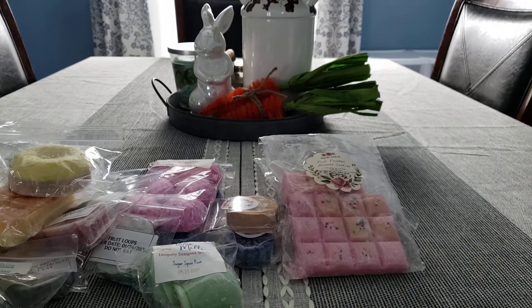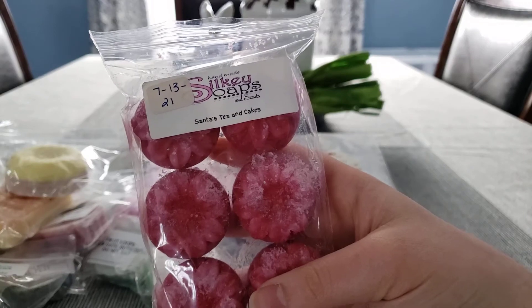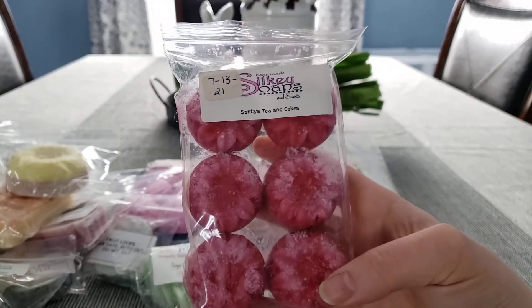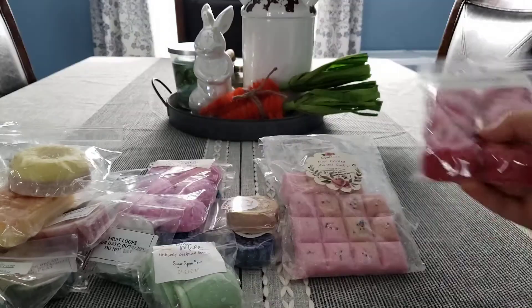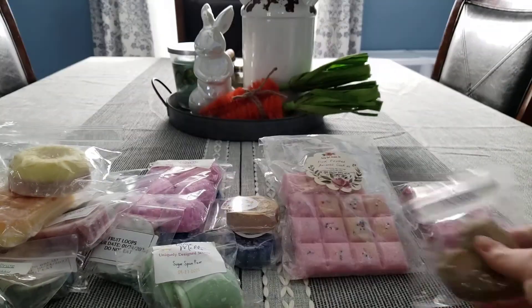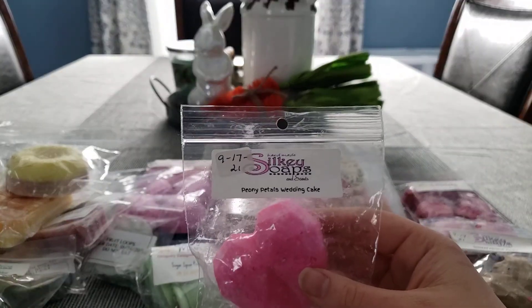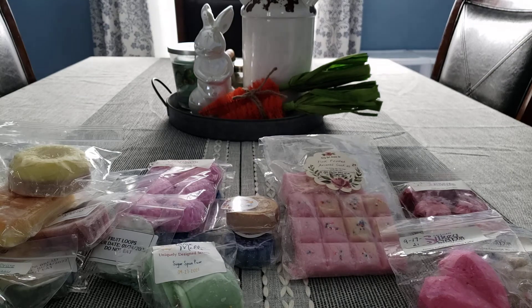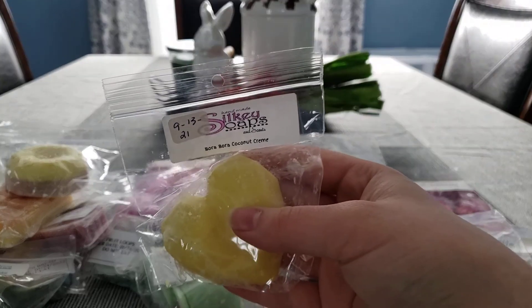We have a lot from Silkies here. We have Santa's Tea and Cakes, which is supposed to be Marshmallow Fireside blend with Tea and Cakes, but on cold sniff I really only smell the Tea and Cakes. I have Toasted Coconut Mocha, Peony Petals Wedding Cake, and Bora Bora Coconut Cream.